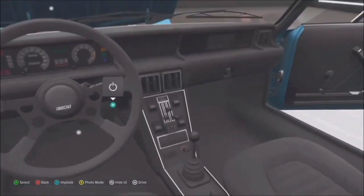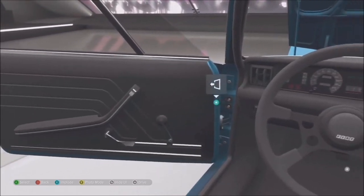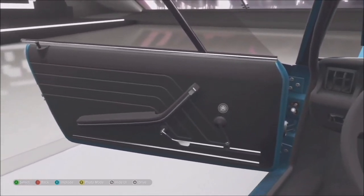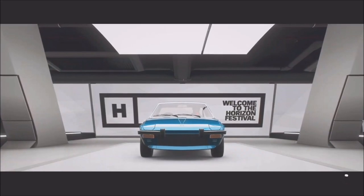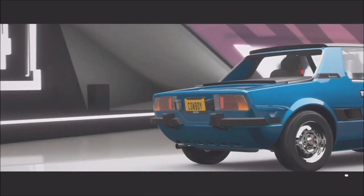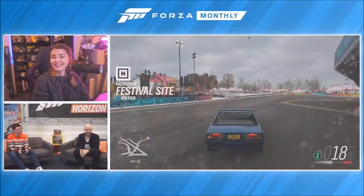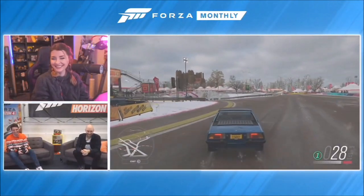The Fiat X19 can be unlocked by completing the above on the half championship in Summer. We'll take it to the drag strip to see what it can do - it might take a while though, it's not as quick as the Jesko.